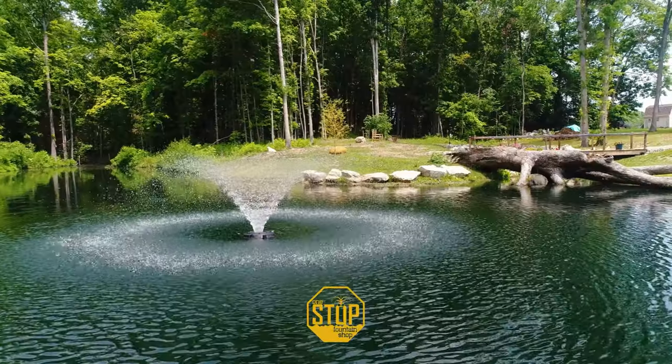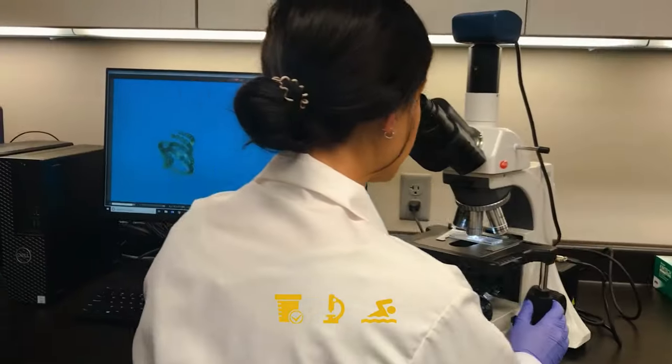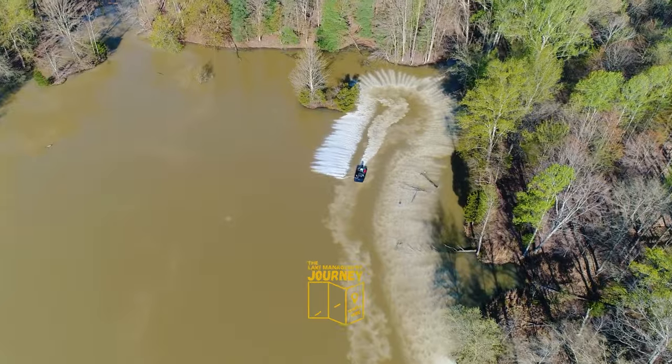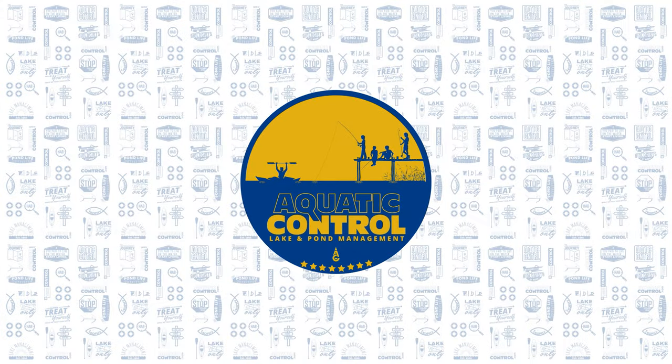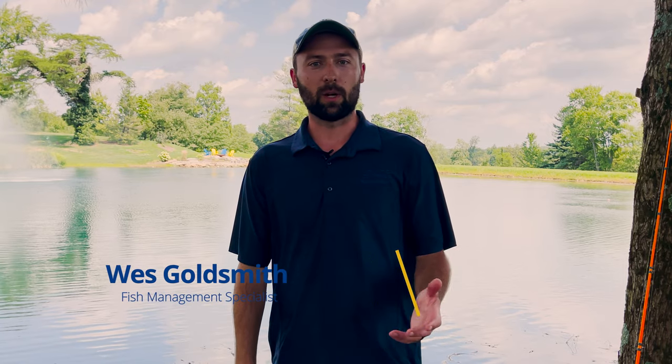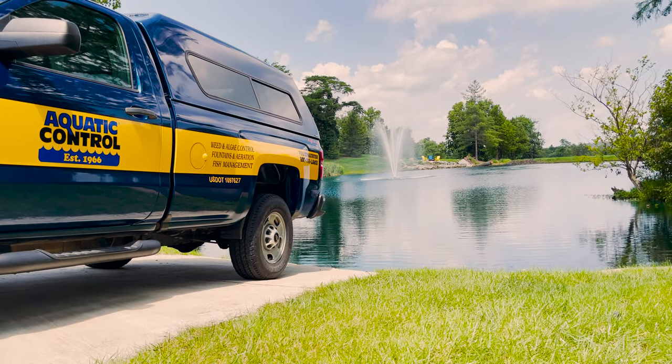In this video we're going to talk about the most underutilized yet most important and inexpensive tool when it comes to pond management. I'm Wes Goldsmith, fish management specialist here at Aquatic Control, and today we're going to talk about fish harvest in your private pond.